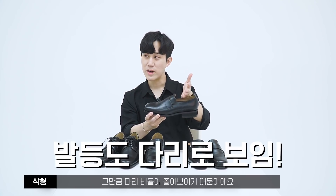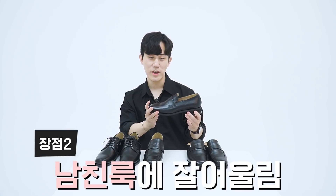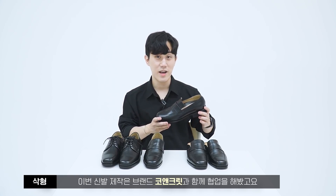먼저 로퍼를 사야 되는 이유부터 말씀드릴게요. 로퍼를 신으면 발등이 많이 노출되기 때문에 다리 비율이 좋아 보입니다. 그리고 남친룩의 대명사이기도 하죠. 보통 남자 구두가 올드하고 아저씨 구두라고 생각하시는 분들이 계시는데, 이 로퍼와 블로퍼는 젊은 느낌이 나는 섹시한 아이템이에요.